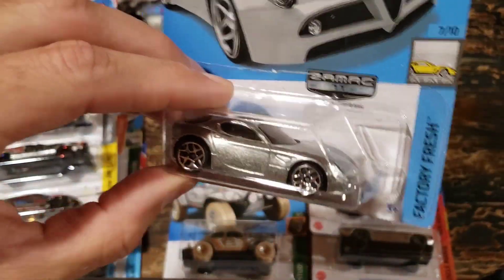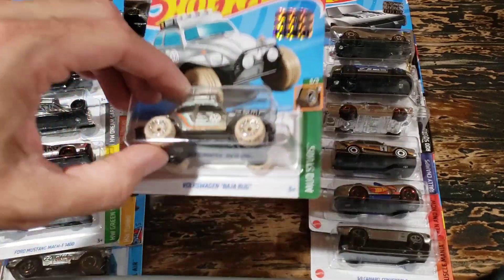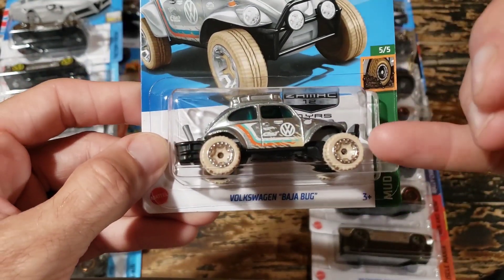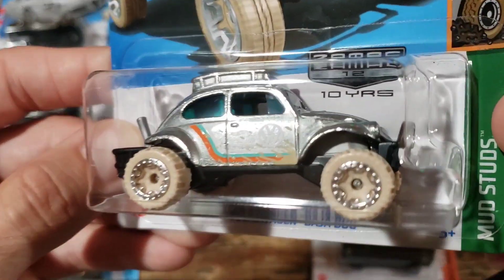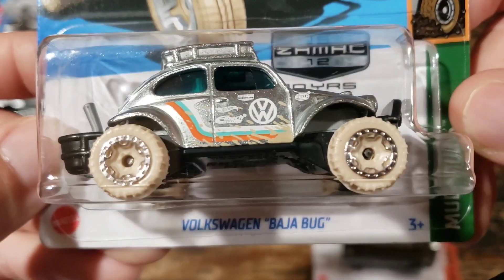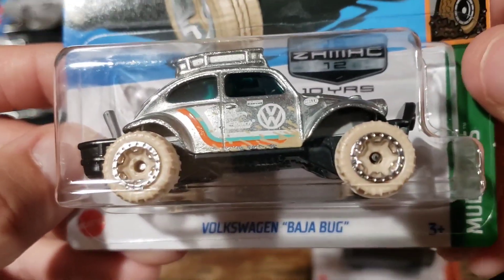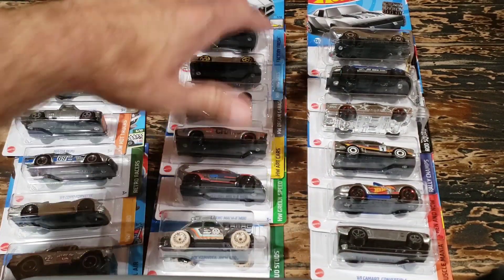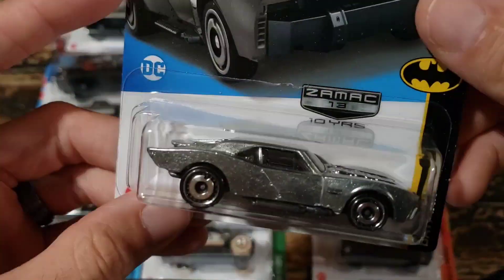The Alfa Romeo 8C Competizione - I found a lot of these, and this one also kind of hung on the pegs for a while. The Volkswagen Baja Bug - we need to talk about this one for a second. If you have this, check your wheels. There's a wheel variation on this that's apparently pretty rare. This one has the style of wheel that's supposed to be on it, so if your wheels on your Zamax Baja Bug do not look like this one, it's very likely you have that rare variation. This has to be the Zamax version specifically.